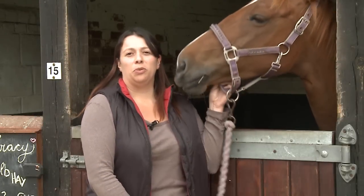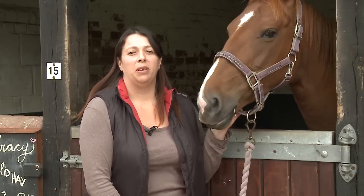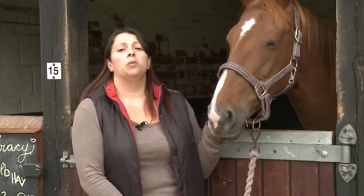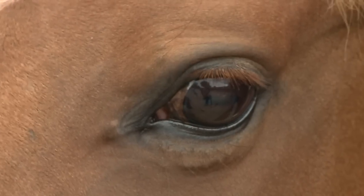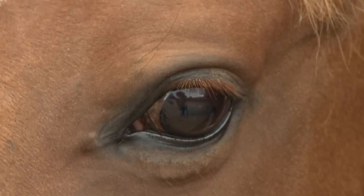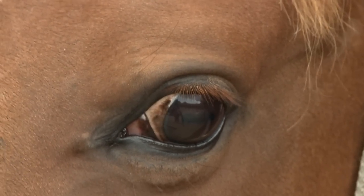As part of the fat redistribution we sometimes see in cases of PPID, people will talk about horses having obvious bulging fat pads above their eyes. But what we often see more commonly is that they'll develop extra fat laid down under their lower eyelid, giving them a puffy appearance to the lower eyelid.